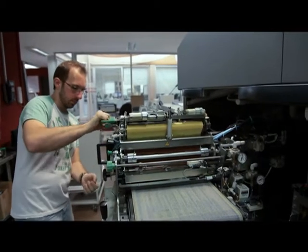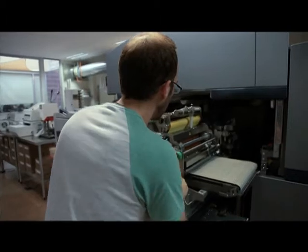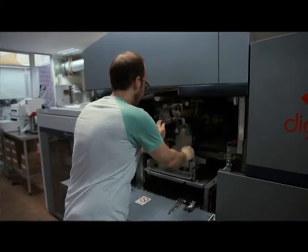The NexPress allows us to do a lot of the maintenance ourselves. It has a lot of operator-replaceable components, which means we need fewer service calls and have more production uptime.